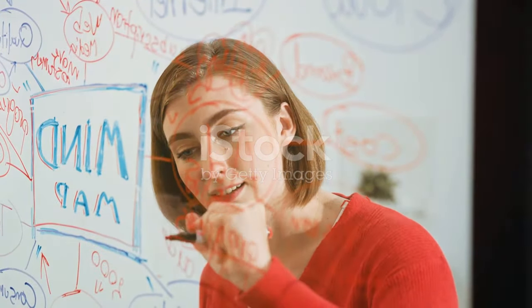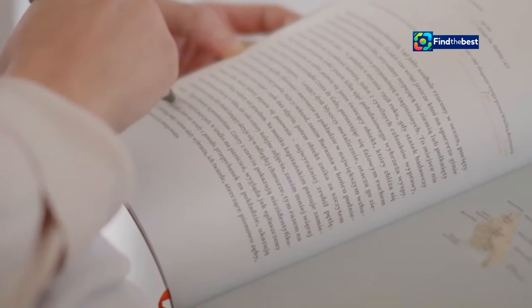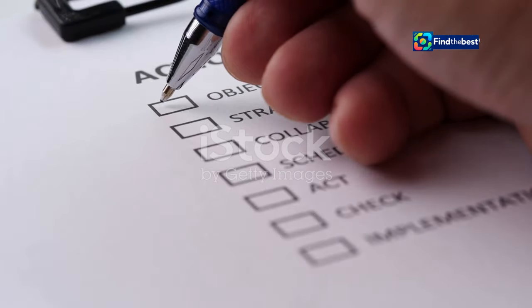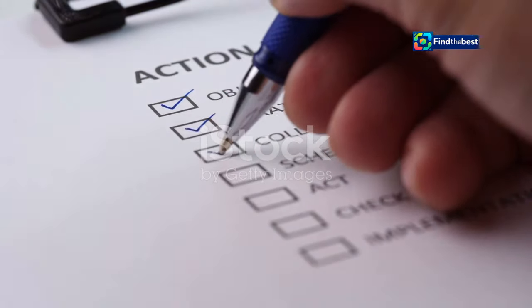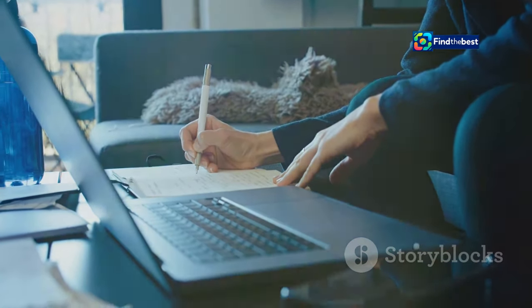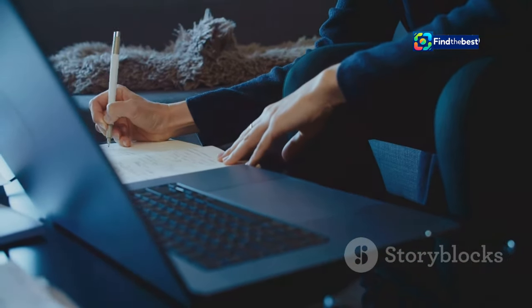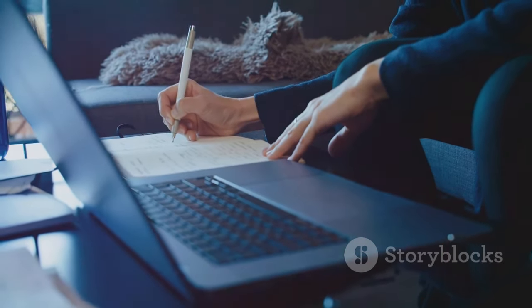What is the main message you want to convey? Understanding this will help you frame your introduction in a way that is both engaging and informative. What key point are you trying to make? Identifying this will guide you in crafting an introduction that is clear and to the point. Once you've identified the main takeaway, craft an opening sentence or two that clearly and concisely introduces that point.